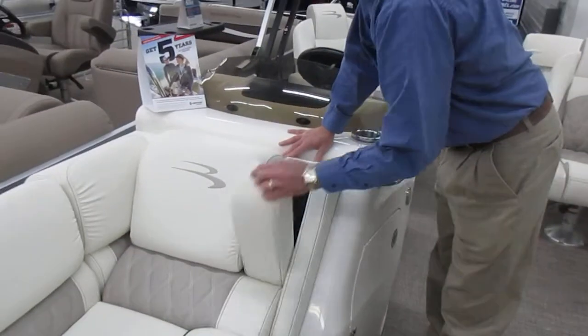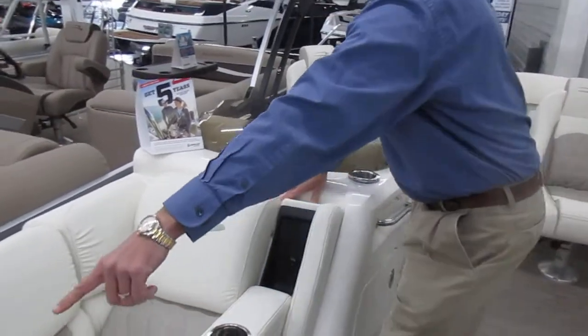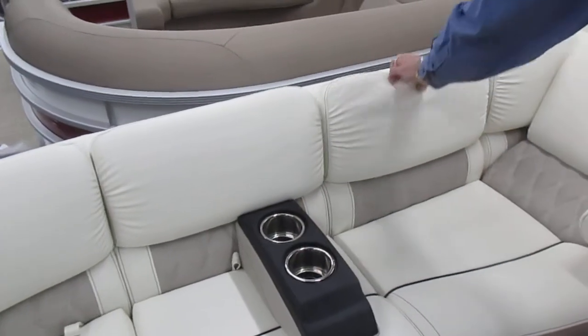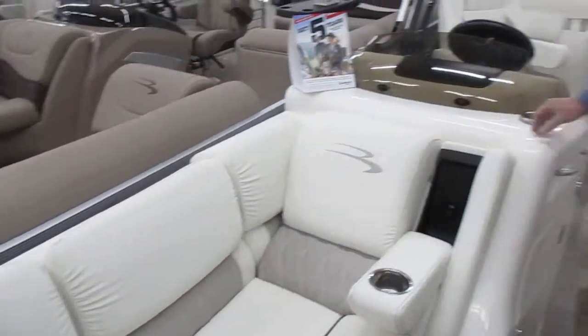You've got fold-out cup holders, but you also have movable cup holders that you can move anywhere in the boat that you want. Nice pillow top upholstery, so really cushy.